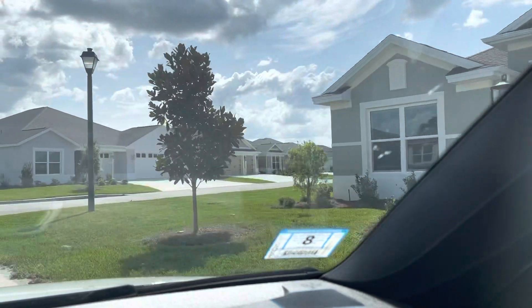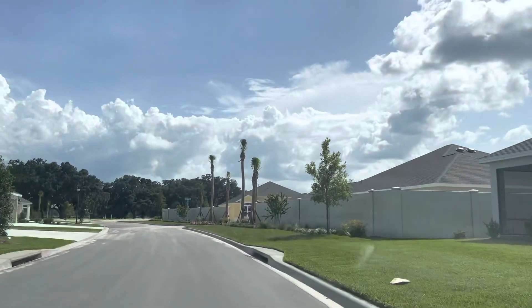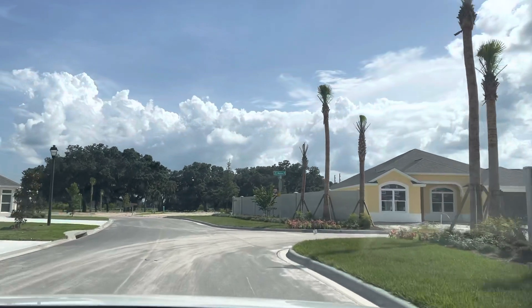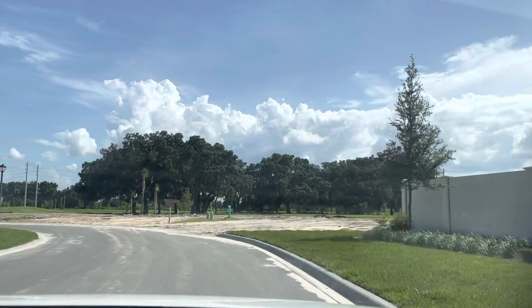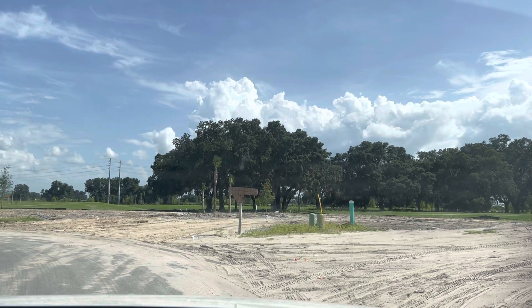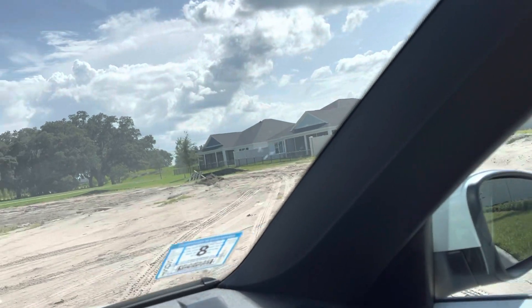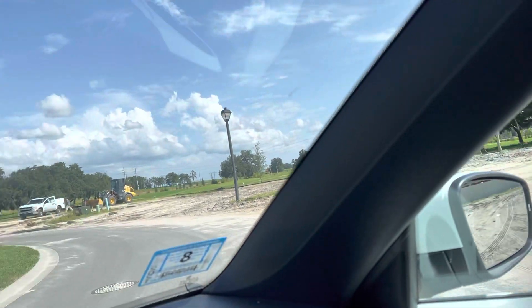I want to show you straight ahead — I'm going to angle this. Straight through those trees I believe is the Florida Turnpike. I could be wrong because I'm still learning myself, but I'm pretty sure that's the Florida Turnpike, so it's a major highway. I'm going to turn around and go back through the neighborhood so Carol can see Citrus Grove.